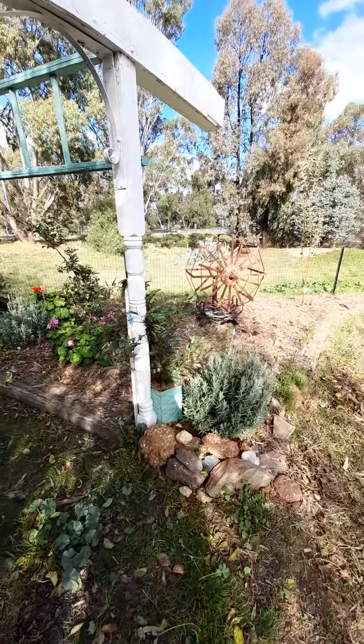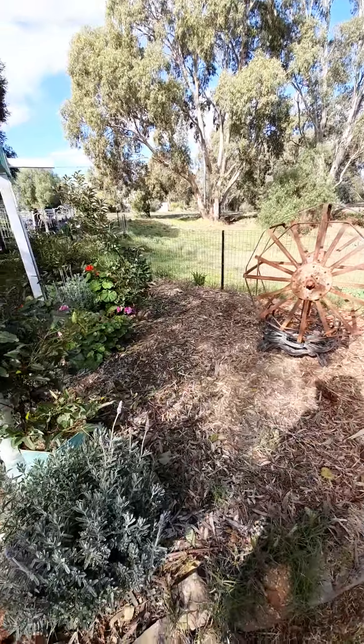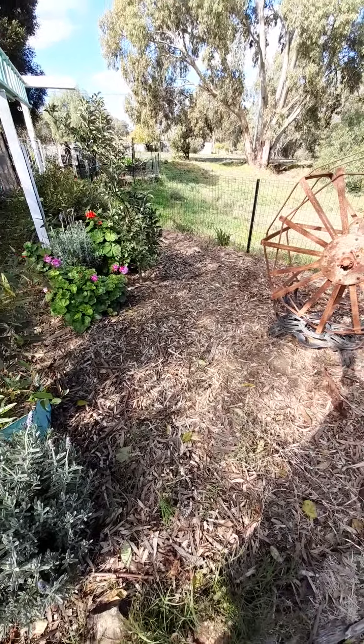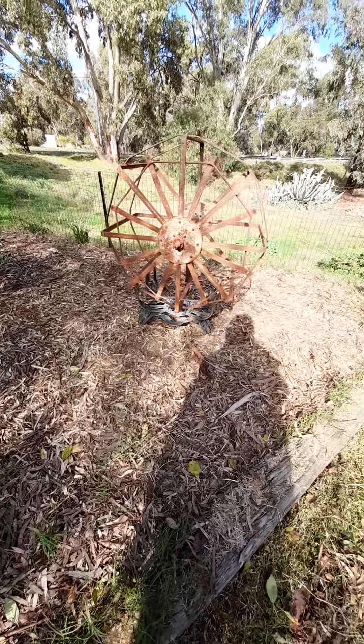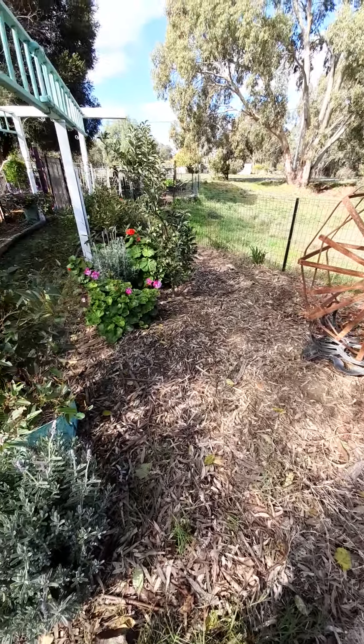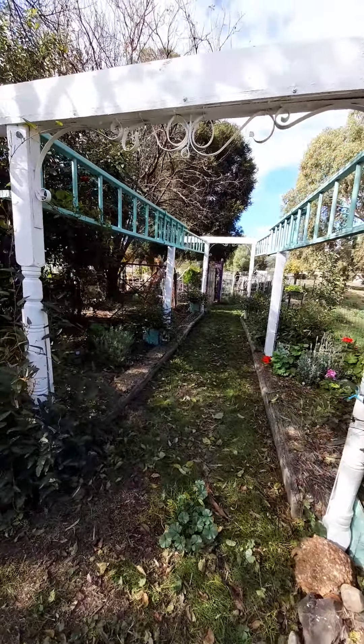In this garden bed over here we actually also added cardboard underneath, and then laid it with some horse manure, and then just gum leaves on top. The sun's come out now so it makes it a bit difficult.